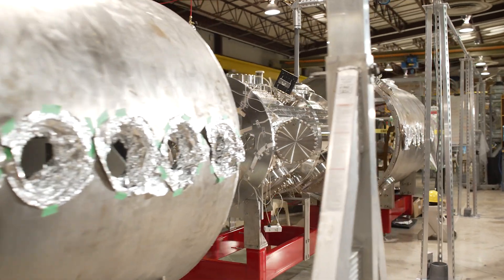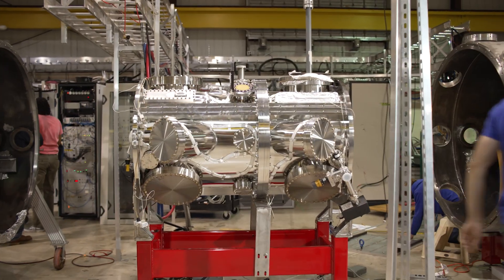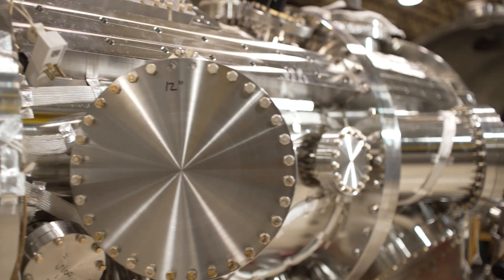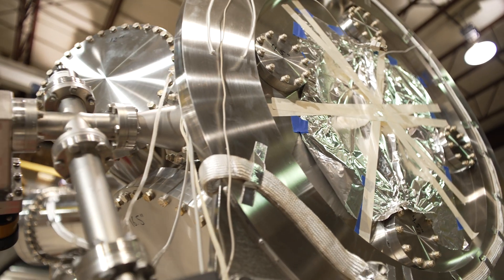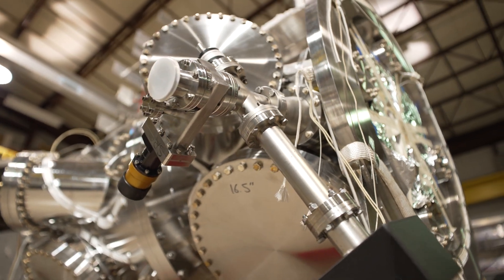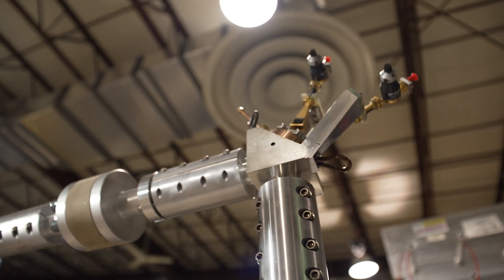We've assembled here in Madison most of the heating components, and they're working enough to get the first plasma going. We've got our vacuum vessel in place and we're beginning to button it up, but we're still missing the very high field magnets being built by Commonwealth Fusion Systems. We're hoping they'll arrive later this spring, just in time for our first plasmas.